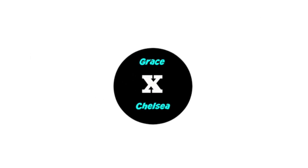And welcome to GraceXChelsea! Hey guys, I'm Grace, and I'm Chelsea, and this is GraceXChelsea!